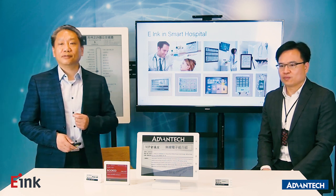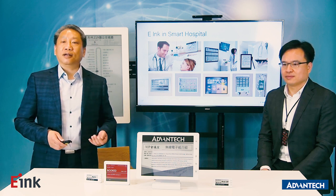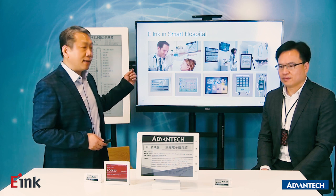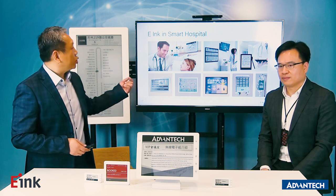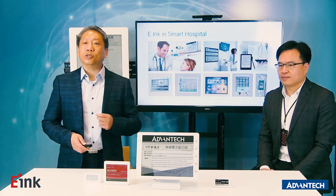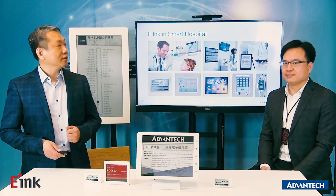Second, we're talking about eInc for door signs. Like in a hospital — as we know, hospitals use a lot of paper to note patient information. The eInc device can replace that paper. For example, at the bedside, a nurse notes patient information on paper, but we can use an eInc device to display patient information at the bedside — what we call a bedside card. Also, eInc has no backlight, so there's no light emission, providing a patient-friendly environment in the hospital.